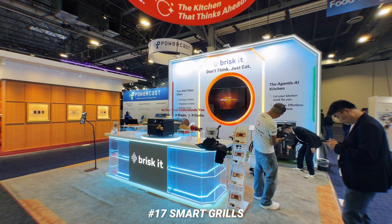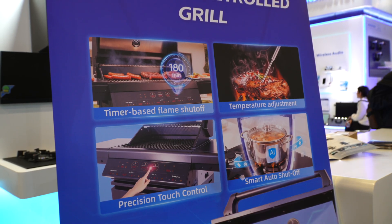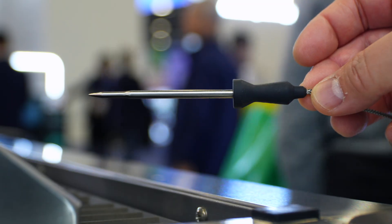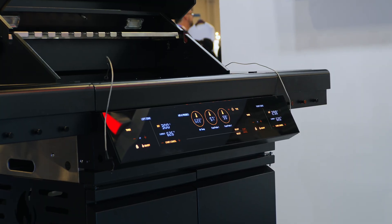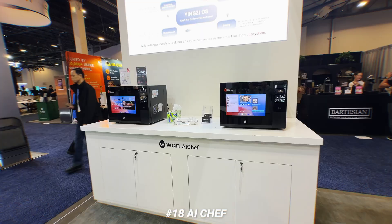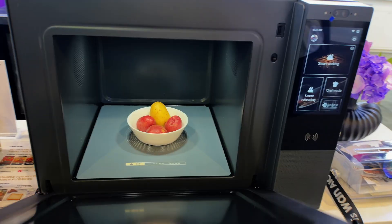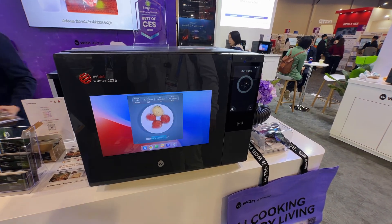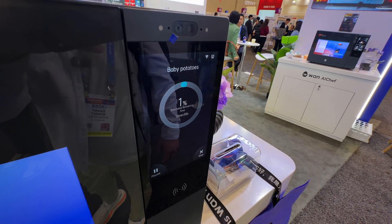Kitchen tech is always mixed with smart home stuff because I think they're closely related. This year I saw a ton of smart grills, which makes a lot of sense because it takes the mystery out of cooking and helps you get perfect temperatures — especially if you're a beginner. There was also an AI chef that was interesting not for its big screen but because it recognizes what you put into it. It recognized potatoes and automatically calculated the temperature and duration to make them perfect, so no more excuses for being a bad cook.